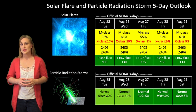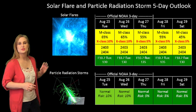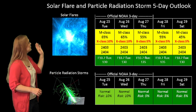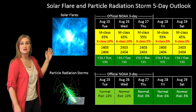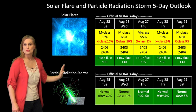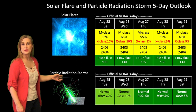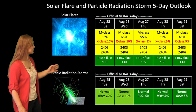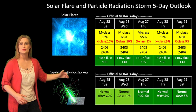Switching to the solar flare and particle radiation storm outlook over the coming week, the dominant player here is region 2403. NOAA is giving us about a 65% chance of an M-class flare, with about a 10% chance of an X-class flare over the coming days. As that region begins to rotate off to the West Limb, you're seeing a rising chance of a particle radiation storm up to about 10%, continuing throughout the week as that region rotates out of view.